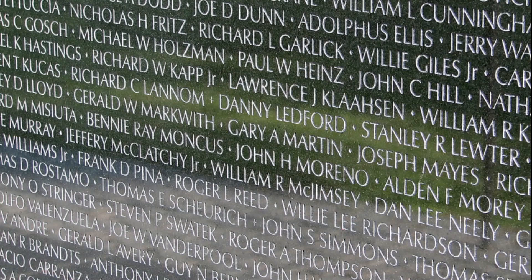58,267 names were inscribed on the memorial wall. Names are arranged on the wall in the order of the dates the people were killed. If there were multiple deaths on the same day, names were alphabetized within that date. There were three sets of father-sons on the wall, as well as 31 sets of brothers. There are also eight women's names on the wall — they were all nurses killed while attending to the wounded.